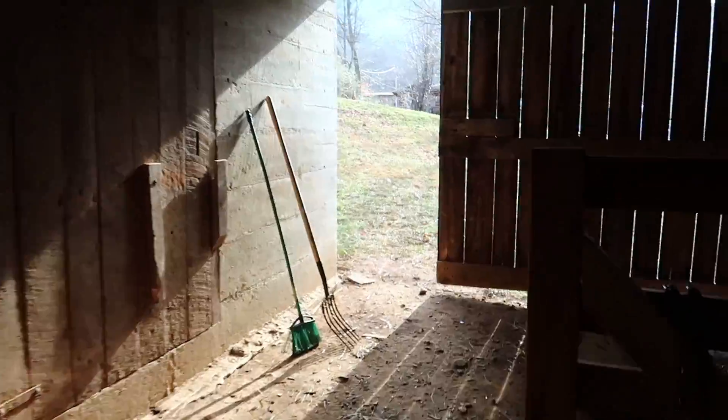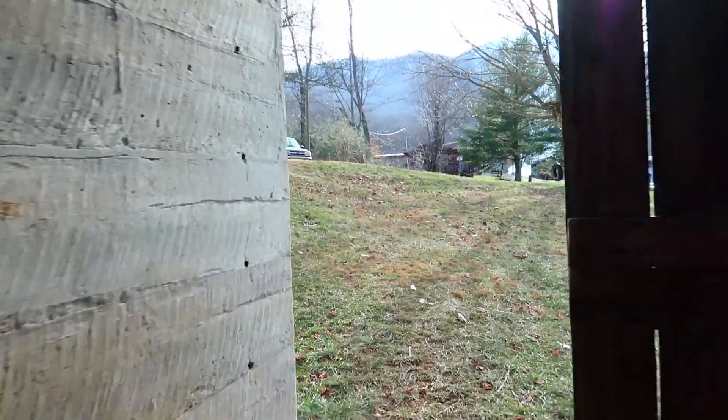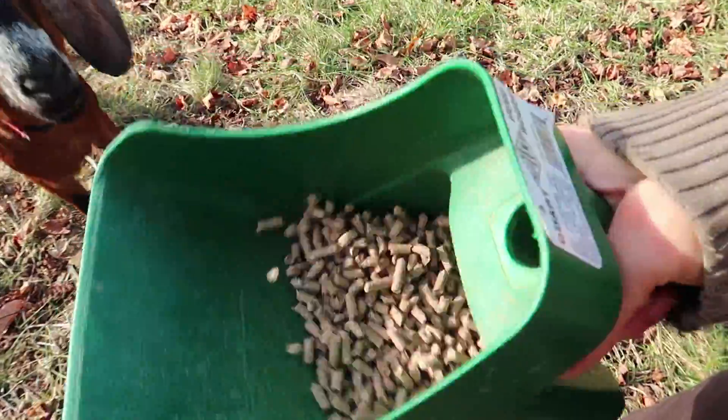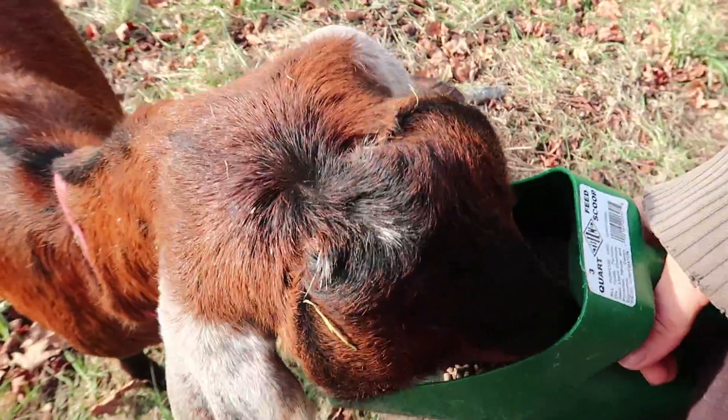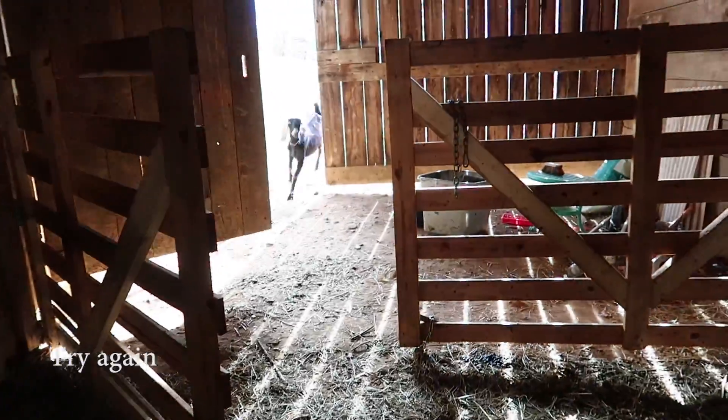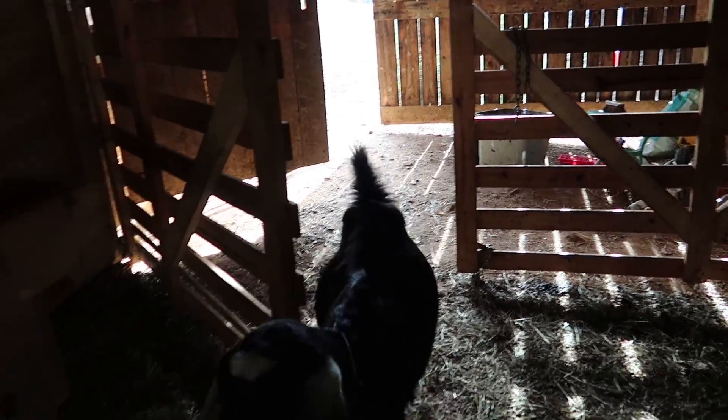Guess what happens when you leave a gate open in the barn? Goats are out. I will not be tempted to chase the goats in an undignified manner. Where one goat goes, the rest will follow.